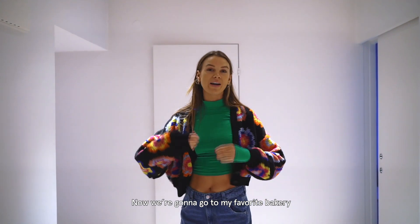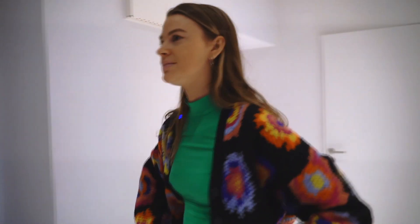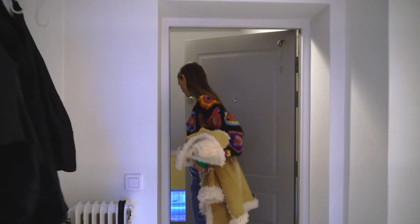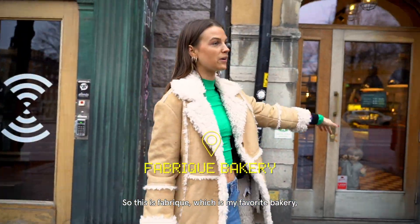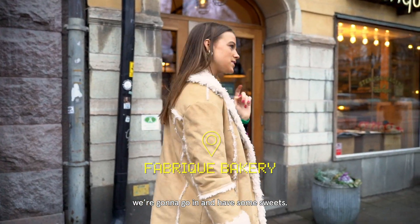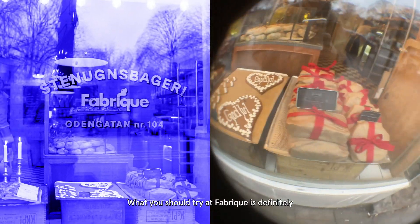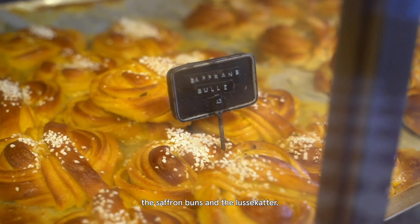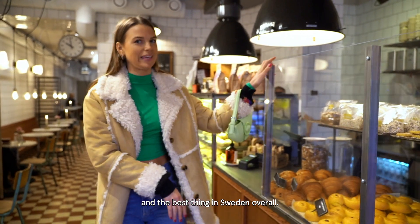Now we're going to go to my favorite bakery to buy some breakfast and get some food. So this is Fabrik, which is my favorite bakery. We're going to go in and have some sweets. What you should try at Fabrik is definitely the saffron buns and the lussakatt — the best thing they have here and the best thing in Sweden overall.